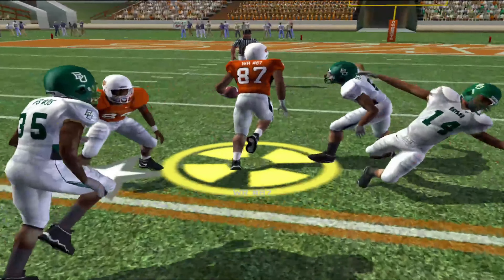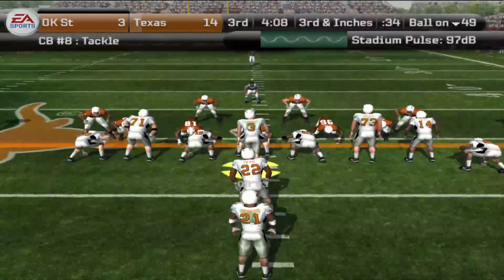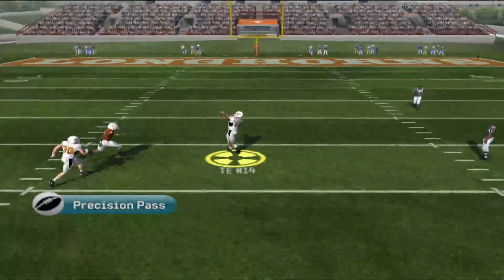Baylor lines up in a dime defense here. Looking, he passes it. His receiver has it. He sheds it. The 10. He's going to take it. Nice game for the offense.